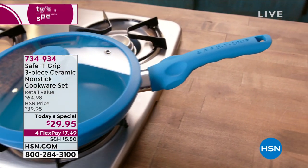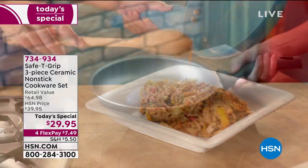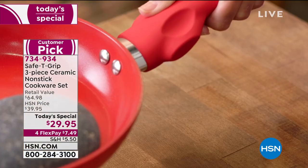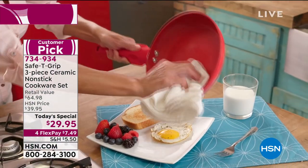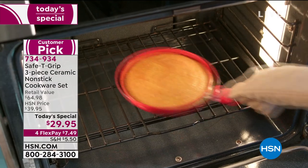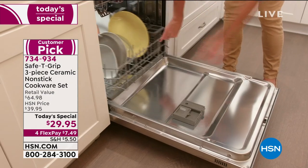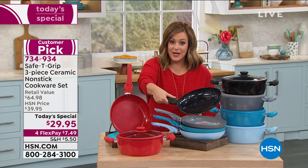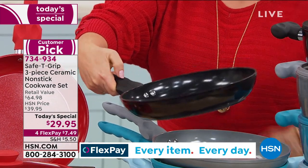This has got to be the mother of all offers we've ever done on Safety Grip. Safety Grip has been a phenomenon at HSN since we launched it — really well-made ceramic-coated non-stick cookware, always a customer pick. You can see that ergonomically comfortable handle: it's cushiony in the hand, and with this patented design you get more stability, more balance, more confidence in the kitchen, because you can place your finger — lefties or righties — however you want to hold that fry pan.